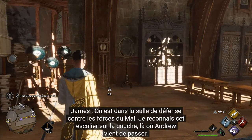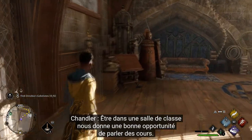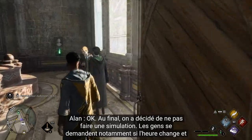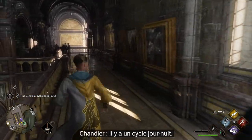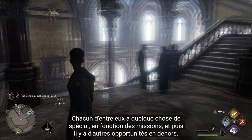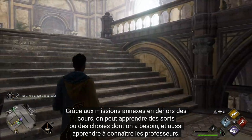We're in the Defense Against the Dark Arts class - I recognize that staircase and the dragon at the very top. Being in a classroom is a good opportunity to talk about how classes work. We decided not to go the sim route. There is a day-night cycle, but everything is very narrative-based. There's a big mystery going on in the world, and each class has bespoke events and moments. There are also additional side classroom missions where you can learn additional spells and get to know the professors better.